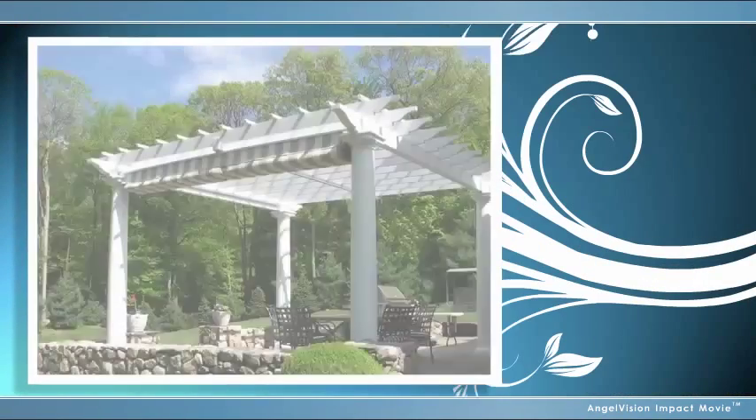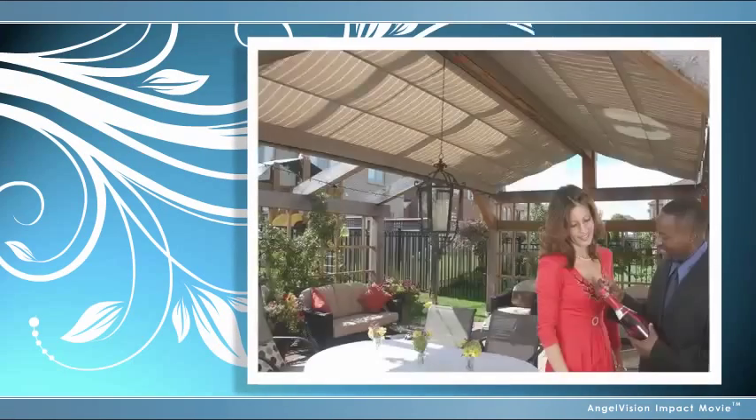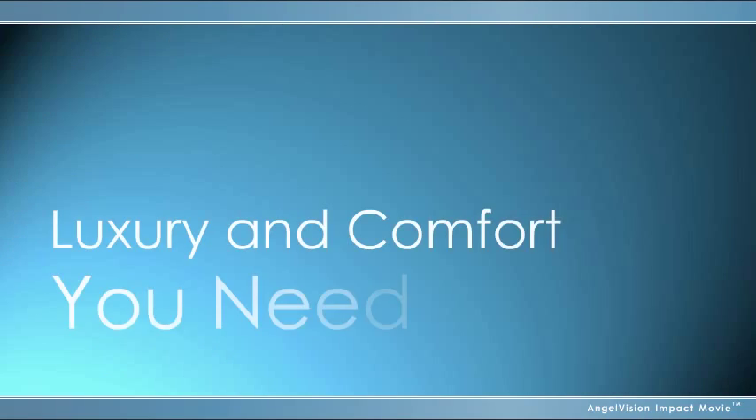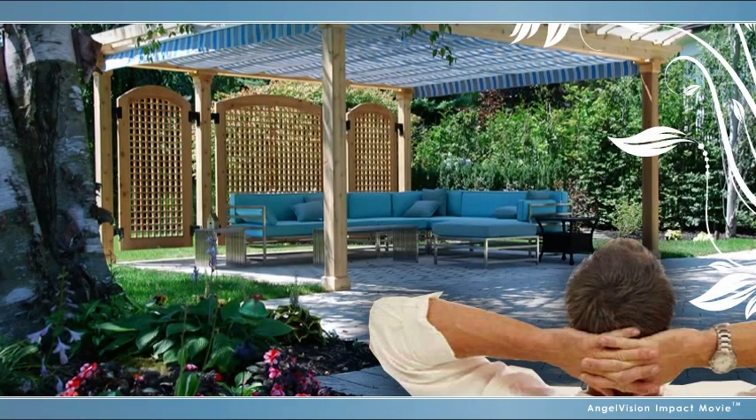What if you could have a canopy that covered more than just a patch above a table or a strip along your house? One that makes a profound difference in protecting you and your outdoor furniture from the elements, while providing the luxury and comfort you need to truly enjoy the outdoor living lifestyle of your dreams. Now's the time to make your dreams reality with Shade Effects.